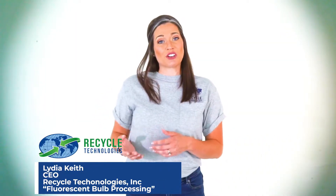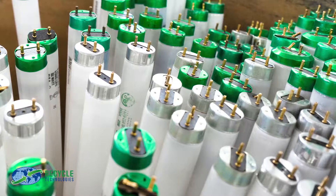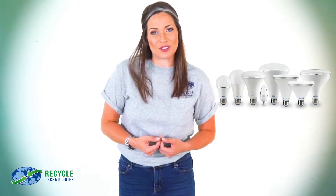Fluorescent light bulbs are a major part of commercial lighting solutions. They're energy efficient, long-lasting, and emit less heat than many other types of bulbs. They're also cost effective. Schools, commercial spaces, retail stores, and restaurants most utilize fluorescent lamps. Even the CFLs in our own homes are fluorescent.